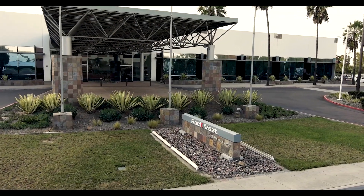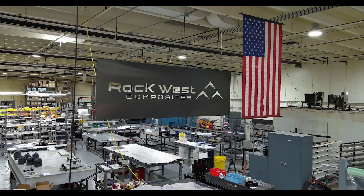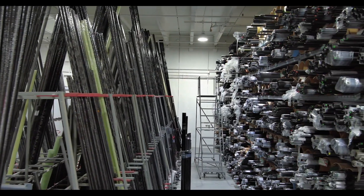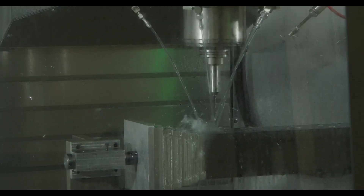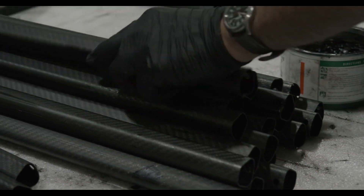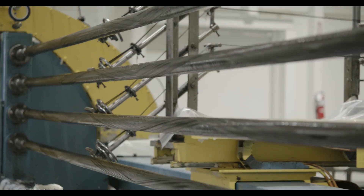At Rockwest Composites, we help our customers create amazing products. With our easy-to-buy approach, our off-the-shelf solutions, rapid prototyping, and even full-scale high-volume production, Rockwest Composites is your single source for all things composite.